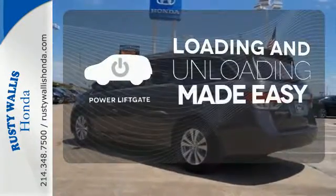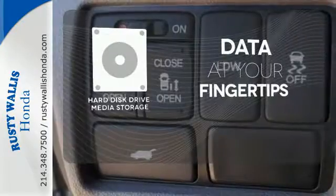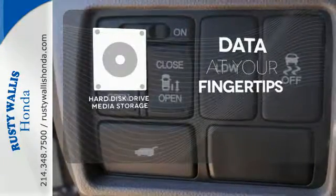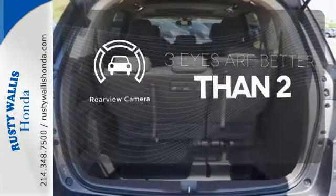Loading and unloading your vehicle just got easier with the power liftgate. The hard disk drive media storage keeps pace with your entertainment and information demands. The backup camera gives you a clear picture of what is behind you.